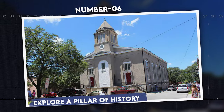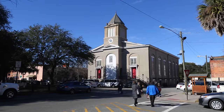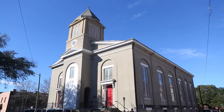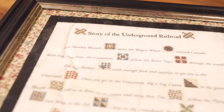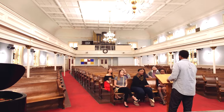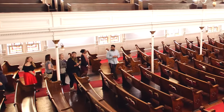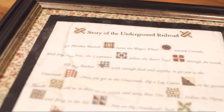Number 6: Explore a Pillar of History. Visit the First African Baptist Church, one of the oldest African-American churches in the United States, founded in 1777. This historic church is not only a monument to spiritual leadership, but also played a significant role in the history of civil rights in Savannah. Its unique features include pews original to the church, marked with writings from enslaved Africans. The church also served as a stop on the Underground Railroad.